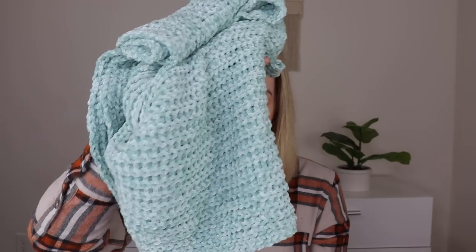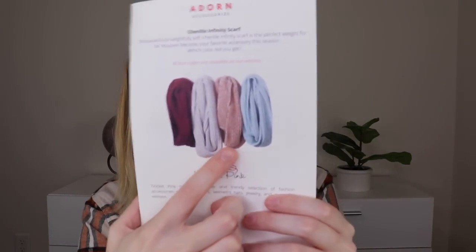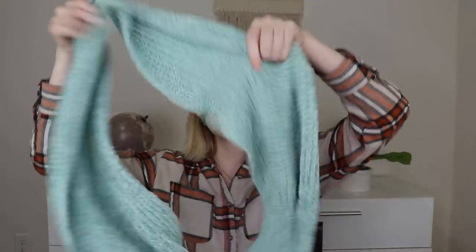The very first thing I'm pulling out is so cozy and that color is beautiful. I think there are different colors you could have received, but this is their Adorn accessory piece — the Chenille Infinity Scarf. It's a really soft chenille scarf; I got this light minty bluey-green color. It looks like you could also have gotten burgundy, gray, and pink. This is by Tickled Pink, and they offer a unique and trendy selection of fashion accessories like scarves, women's hats, jewelry, and more. It's an infinity scarf so you have to wrap it around — honestly you could just snuggle up with this, it's so soft.